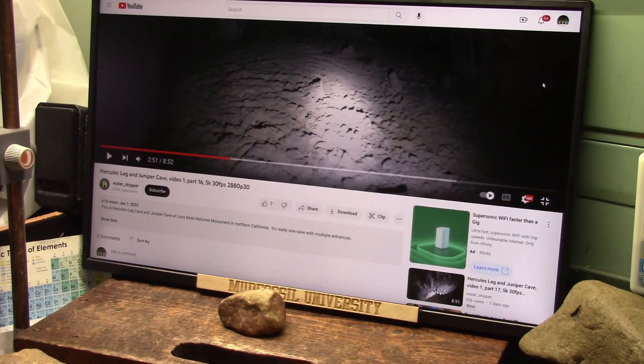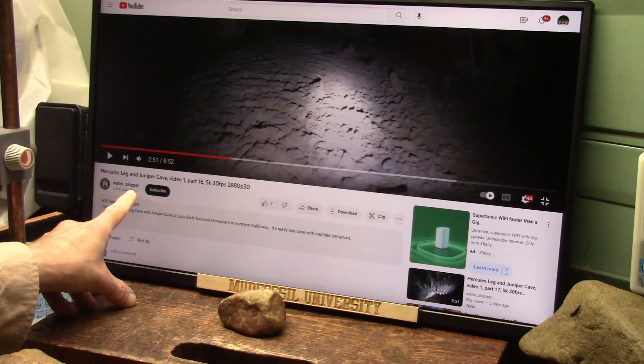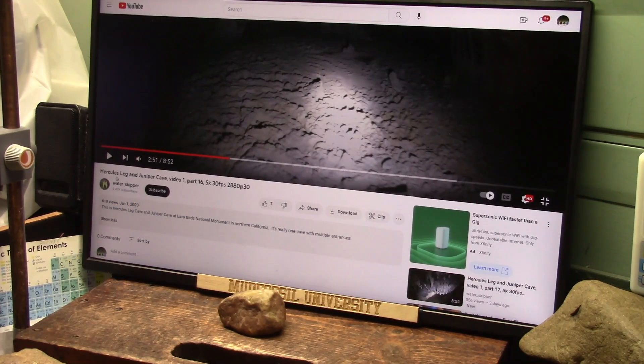Okay, my outstanding friends, we're going to be looking into this cave. This was by Water Skipper, and this is Hercules' Leg and Juniper Cave, Video 1, Part 16.